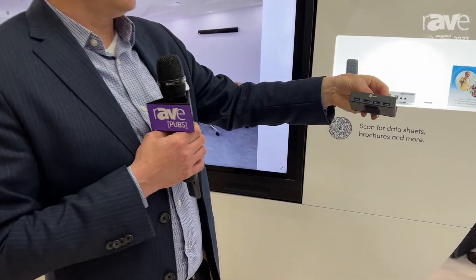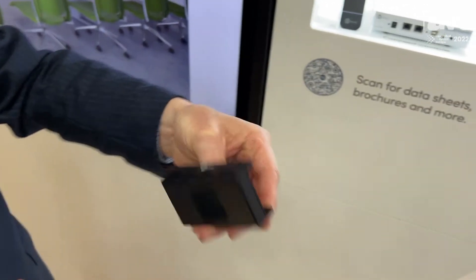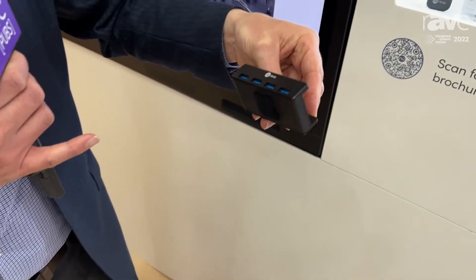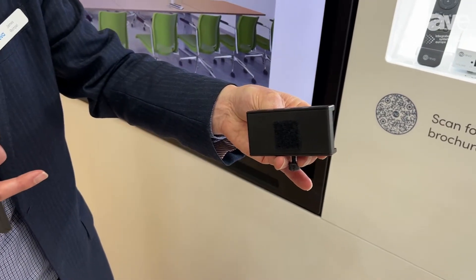It includes a four-port USB hub so that you can connect the audio system, the camera, and any other USB devices, and then there's a single USB connection that goes back to the instructor's computer. This makes it very easy to connect to and supports instructors bringing their own laptops into the classroom.